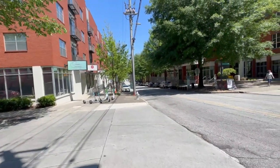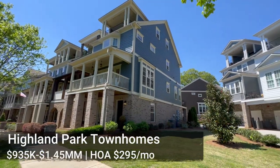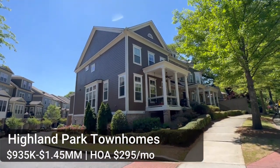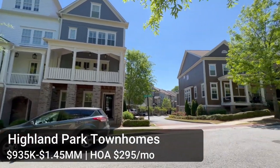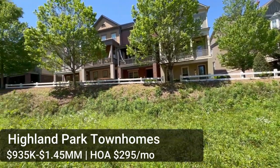I've now entered Inman Park, where things get a little more expensive — it's a very desirable school district and just a cool neighborhood. Right here literally off the Beltline are the Highland Park Townhomes, built by John Whelan in 2013. There are 58 units ranging from $935,000 up to $1.45 million — three- or four-bedroom townhomes with really nice finishes. Some have elevators, some do not; they don't have rooftop decks but there are lots of balconies. The HOA is really low at $295 a month, and you can sit here and people-watch all day.